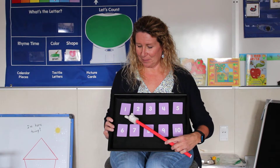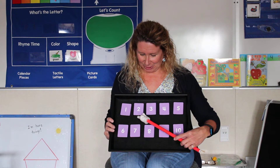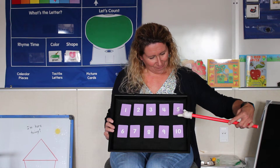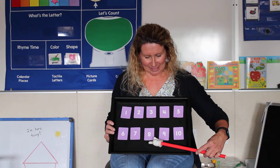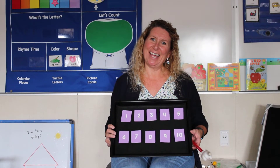Watch the pointer back. Get ready. 1, 2, 3, 4, 5, 6, 7, 8, 9, 10. Yay! Nice job!